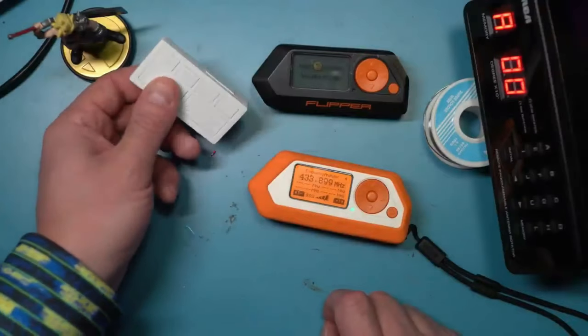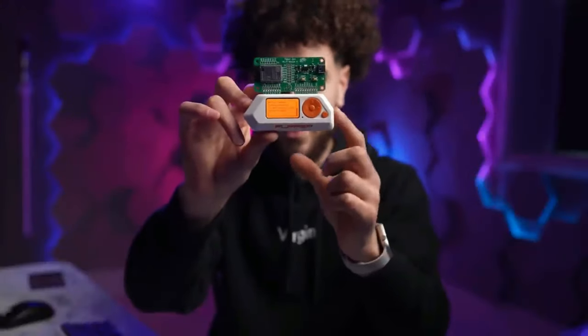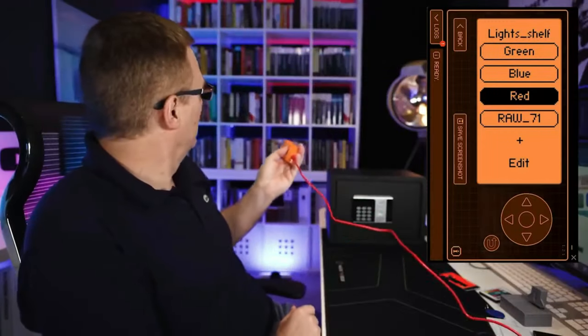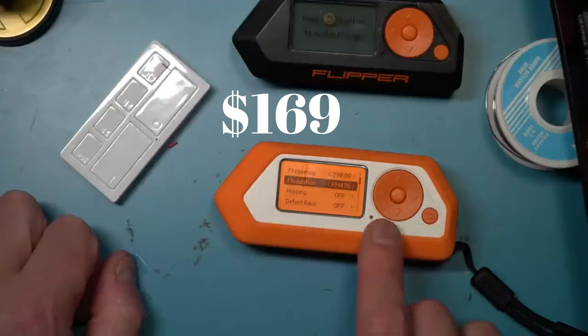Use the Flipper Zero for good, like keeping digital realms safe and expanding your tech skills. Let's work together to make the cyber world a safer place, one hack at a time. You can grab one for just $169.